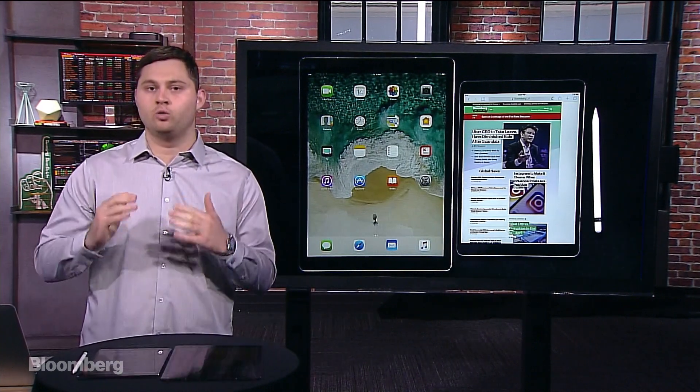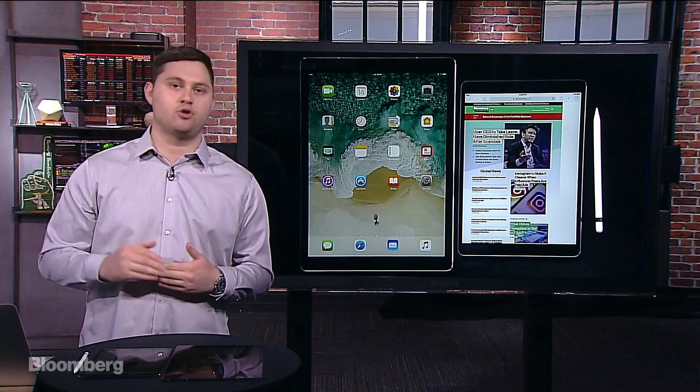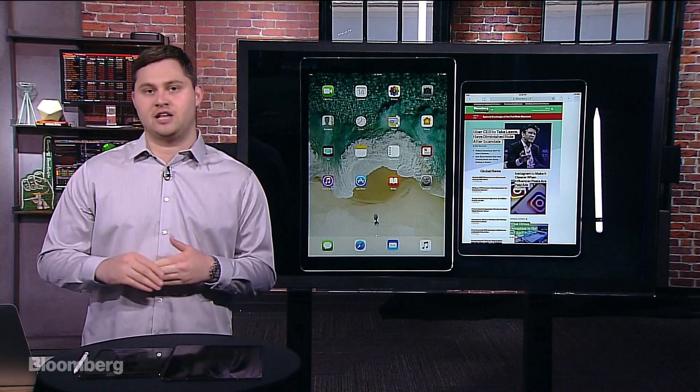They're both really nice, great upgrades if you're coming from an iPad older than the last generation iPad Pros. If you're someone new to the pro market, someone who wants to use a tablet as a laptop replacement, these new iPad Pros are as good as they get.